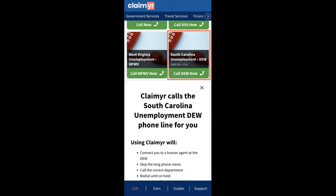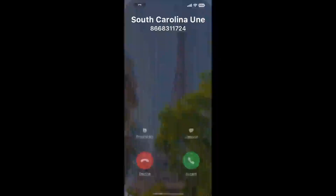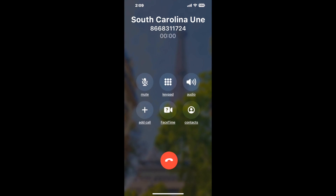Claimyr can automatically call any phone line for you. It'll connect you directly to a human at South Carolina Unemployment. It dials the number and stays on hold for you while it waits for an agent to take the call. When it detects an agent, it'll send the call to your phone. Here is Claimyr sending a callback from South Carolina Unemployment with an actual agent on the line.